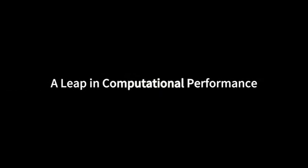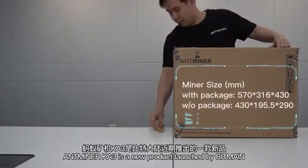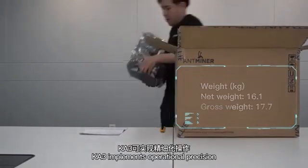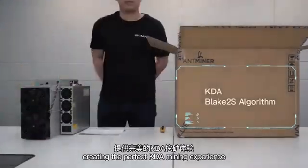Vittemann introduces the Antimanna K3, a leap in computational performance. The Antimanna K3 is a new product launched by Vittemann, equipped with high computational processing power and low power consumption. K3 implements operational precision, creating the perfect KDA mining experience.